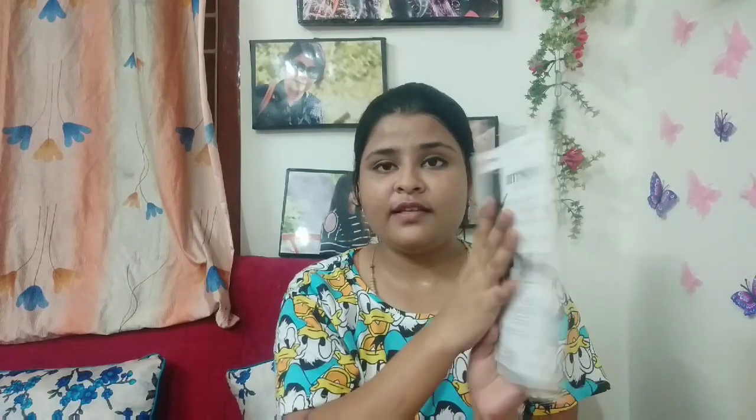As you can see, it comes in this cardboard outer packaging. First of all, I want to say something. We live on this earth and as we know, our environment is deteriorating every day. We need to take care of ourselves and this planet, and that's why we need to reduce the cutting of trees.